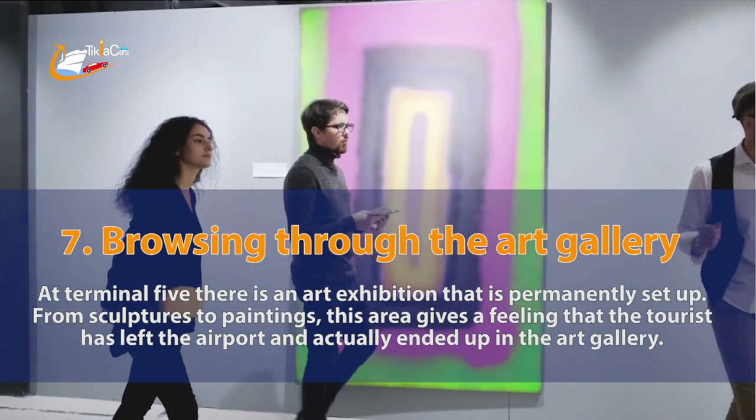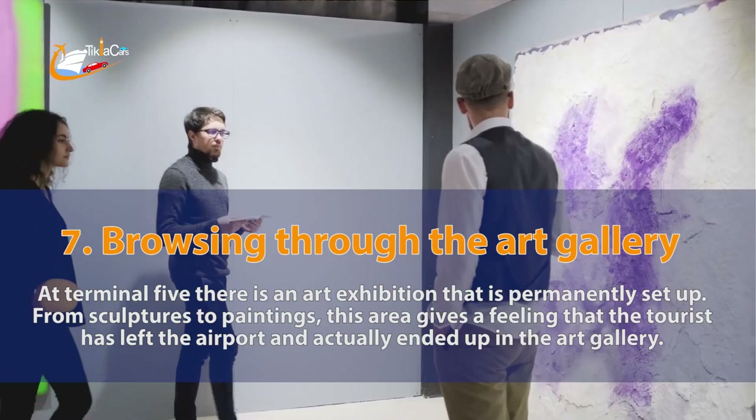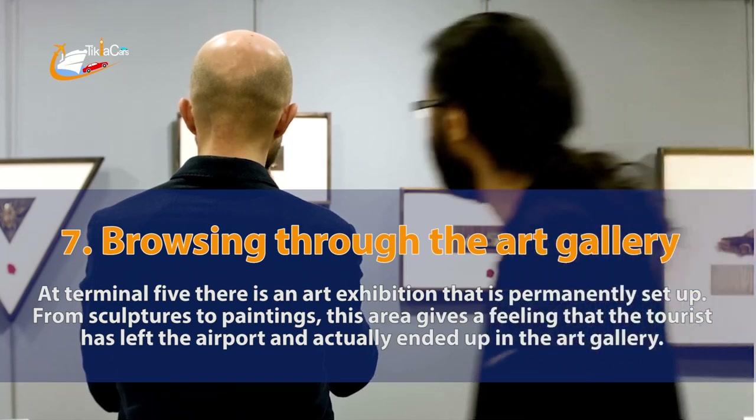7. Browsing through the art gallery. At Terminal 5 there is an art exhibition that is permanently set up. From sculptures to paintings, this area gives a feeling that the tourist has left the airport and actually ended up in the art gallery.